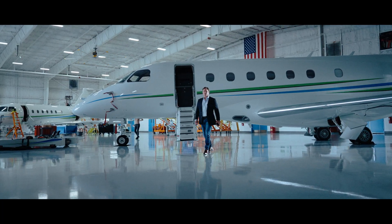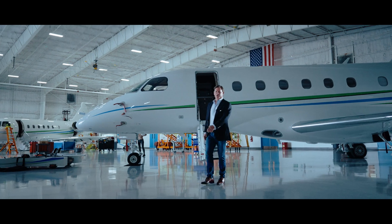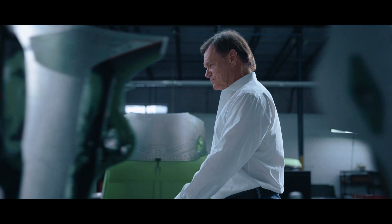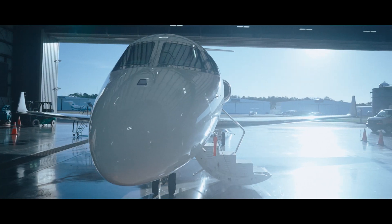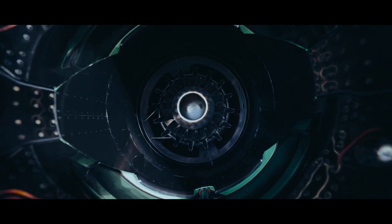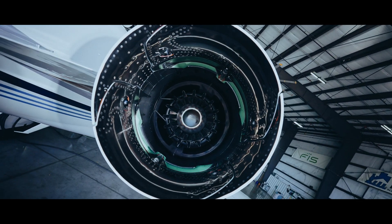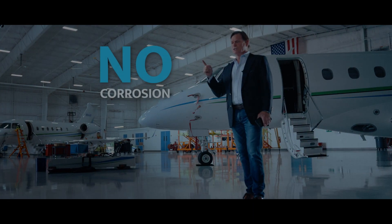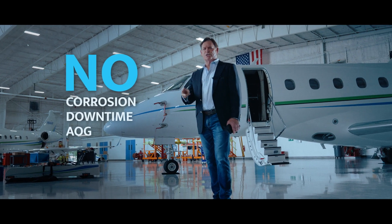QTA's lifetime warranty attaches to the serial number of your airplane. That means it's fully transferable on sale of the airplane — no paperwork is required. In addition, our lifetime warranty is backed by a Lloyd's of London $50 million product liability insurance policy that guarantees you no corrosion, no downtime, no AOG, no maintenance.